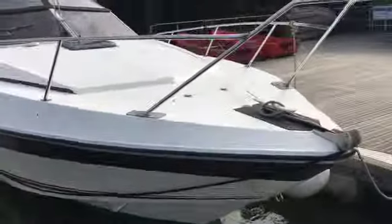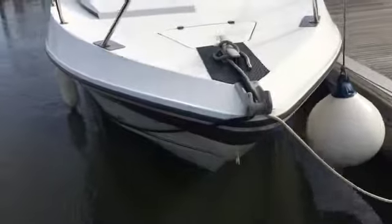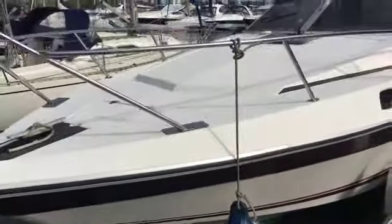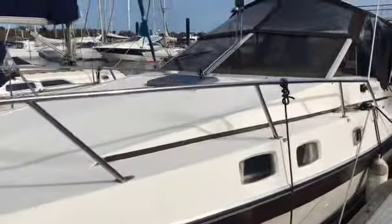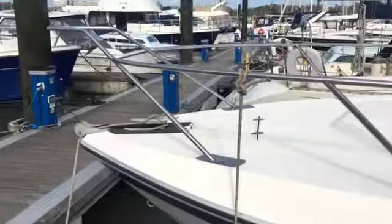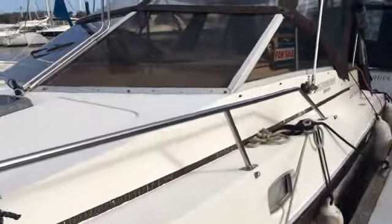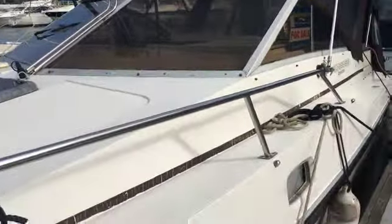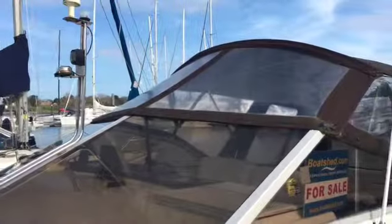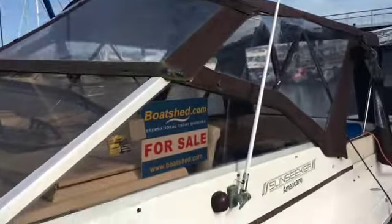I'll just bring you around. It was surprisingly easy to get along the side of the decks on this boat. I thought it was gonna be a bit narrow, but it was surprisingly easy, which is good. You can see the canopy there in good condition.